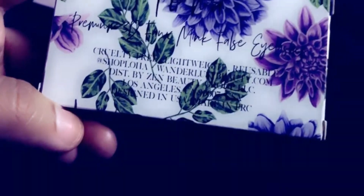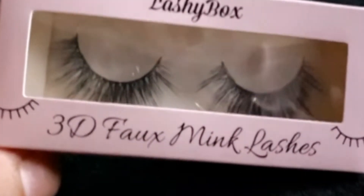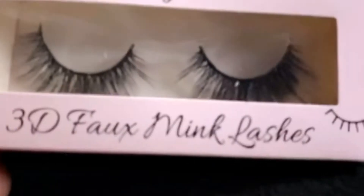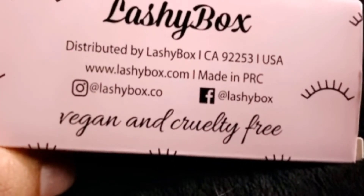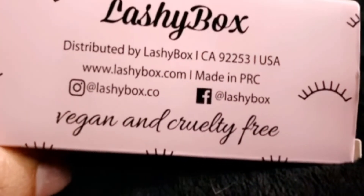If you guys are interested you can go sign up for Boxy Charm and you will get this. This is the last pair I received and it's by Lashy Box also, in the style 3D mink lashes. They have Instagram at lashybox.co, or www.lashybox.com, and Facebook also.